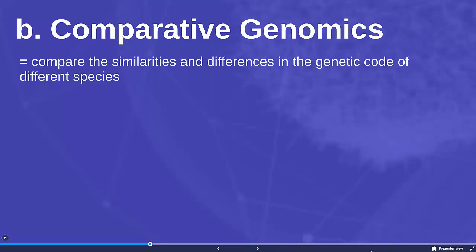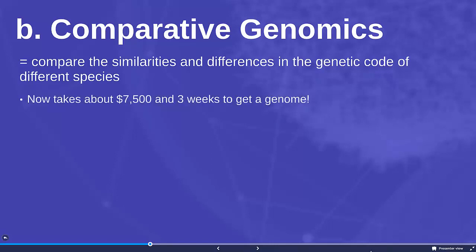Next we have comparative genomics, which is when you compare the similarities and differences in the genetic code of different species. It used to be that figuring out a genomic code took millions and millions of dollars, but some of the technology developed during the Human Genome Project is now used to make this a much faster process. It now takes about seven to eight thousand dollars and about three weeks to get a complete genome of a particular species.